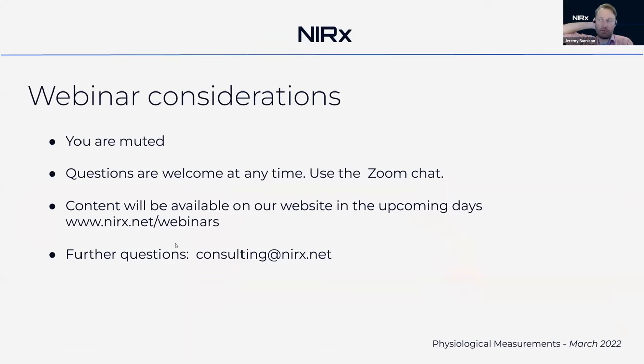A couple of considerations for everyone joining: please note that you are muted — we'll keep you muted during all the talks so that Joel can continue to share his exciting work. Questions are welcome at any time, so please write down any questions you have and use the Zoom chat to type in any questions or comments.